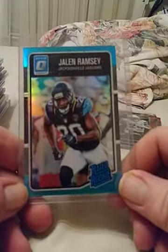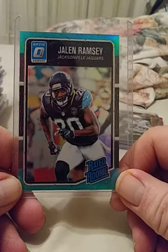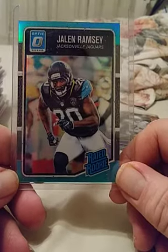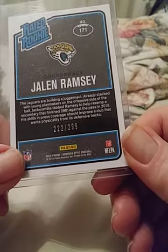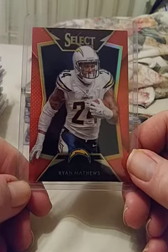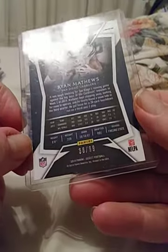Next up, I believe this one is a numbered card — yes. This is 2016 Optic Jalen Ramsey Rated Rookie. One of the top defensive backs in the league, cornerback for the Jacksonville Jaguars, and this one is numbered 222 of 299. Very nice card. We also have another parallel — this one is Select Ryan Mathews orange, numbered 30 of 99.